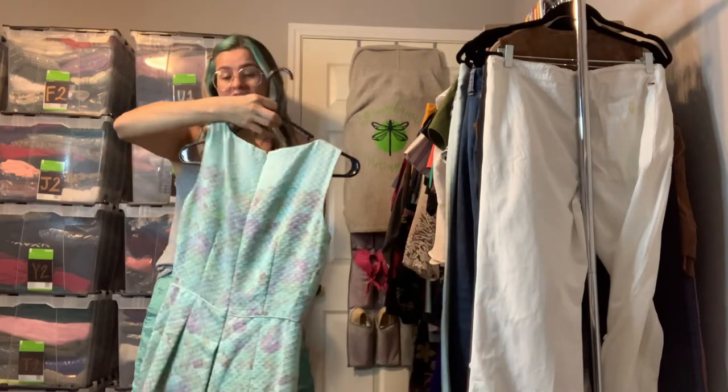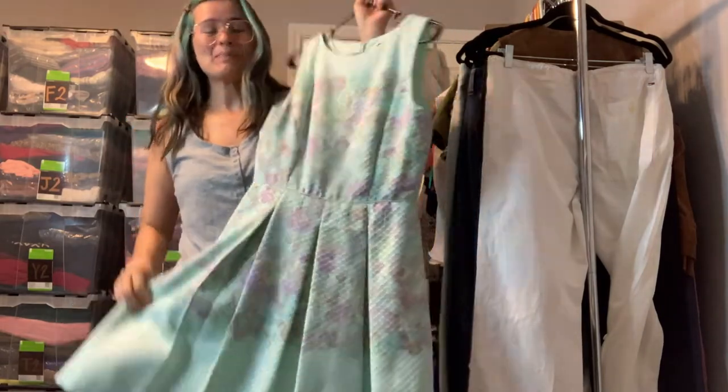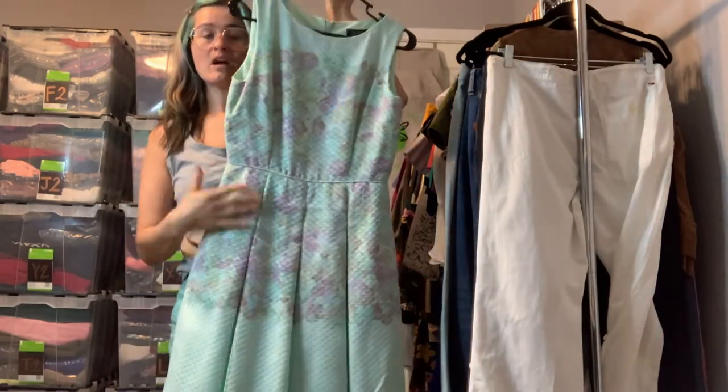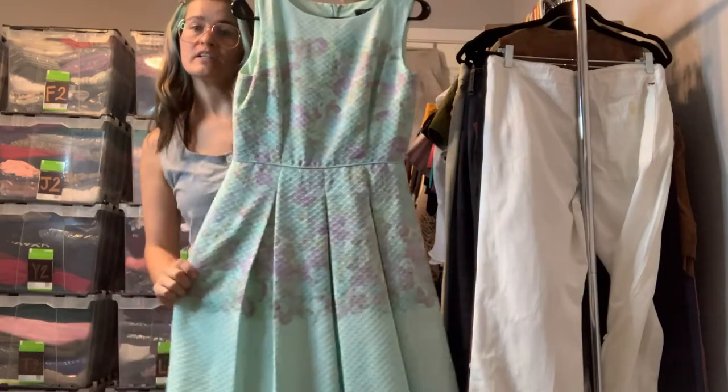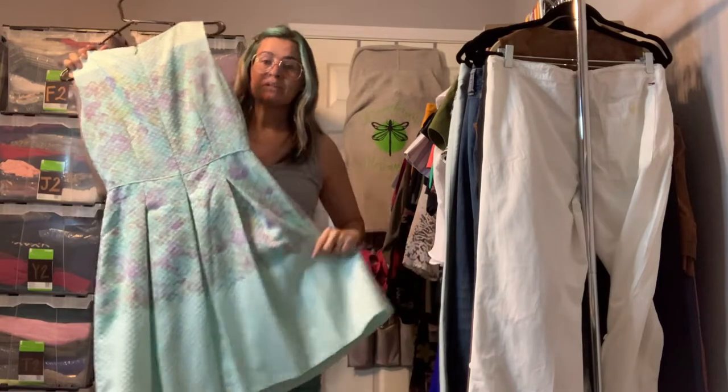And another dress that would be great for the office or a special occasion — this kind of gives me baby shower vibes. This is by Tahari, it's a size 4, with a floral print that almost looks like a watercolor in a light teal. Really, really pretty — I love the pleats.